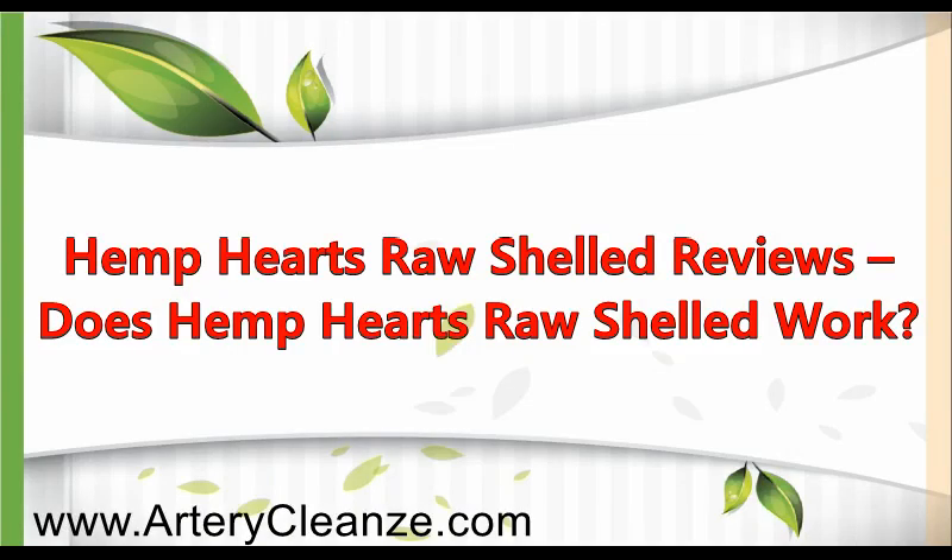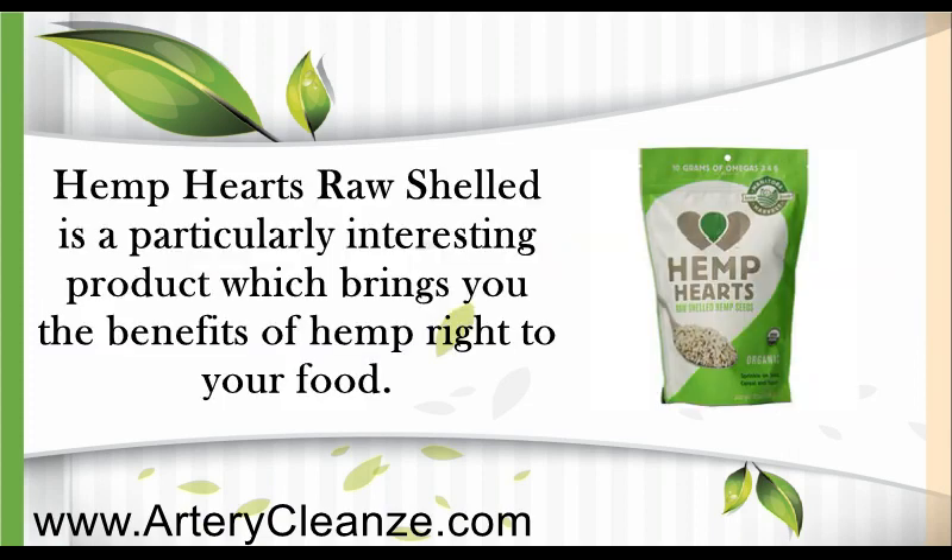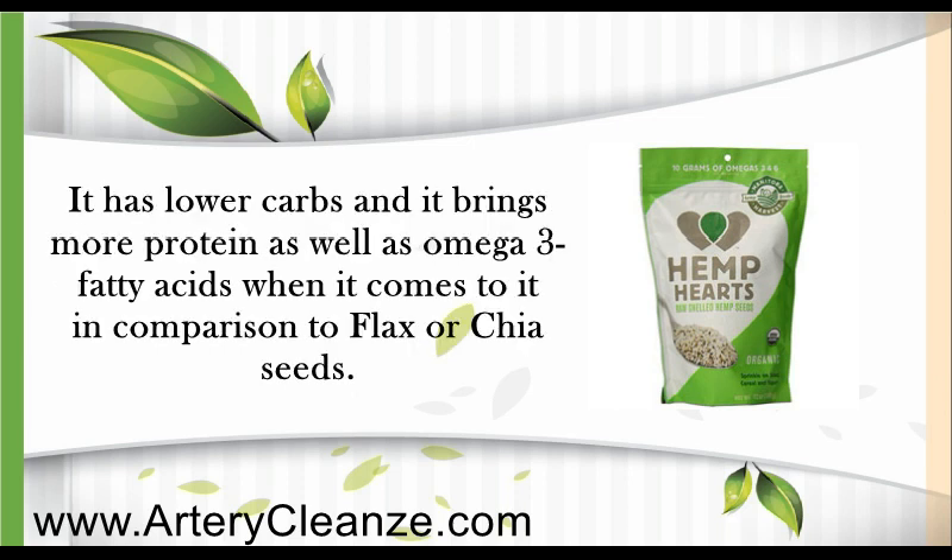Hemp's Heart Roe Shelled — does it work? It is a particularly interesting product which brings you the benefits of hemp right to your food. It has lower carbs and brings more protein as well as omega-3 fatty acids in comparison to flax or chia seeds.